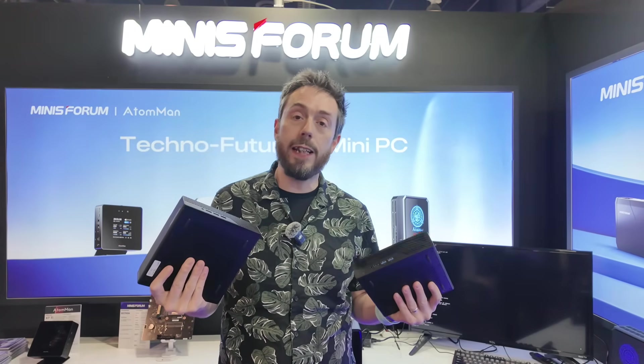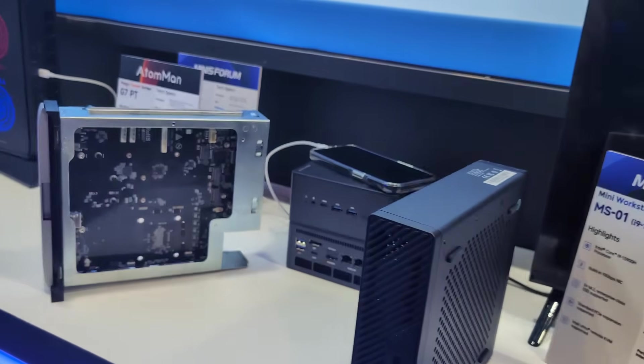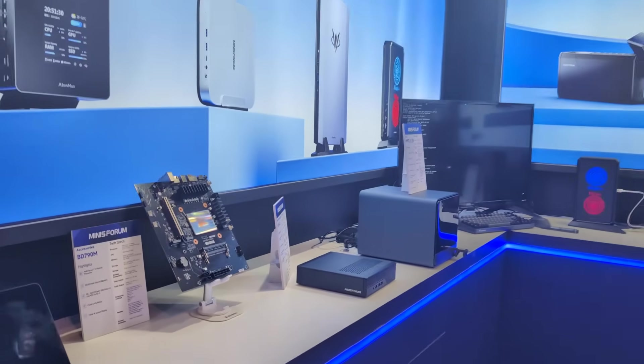We're continuing here at CES — I strongly recommend heading over to the Minisforum stand right now because there is a lot to see and I'm barely scratching the surface. I'll see you in the next video.